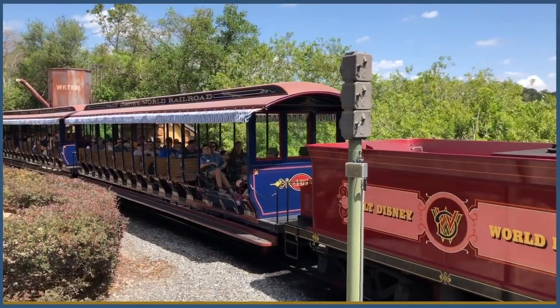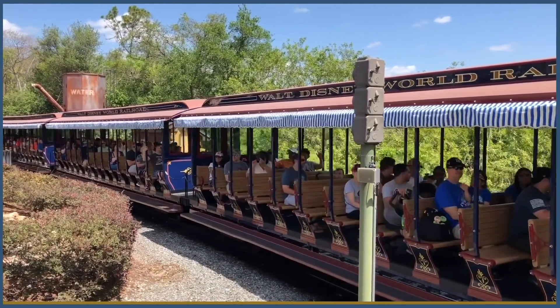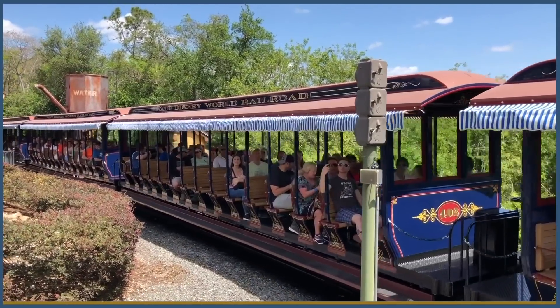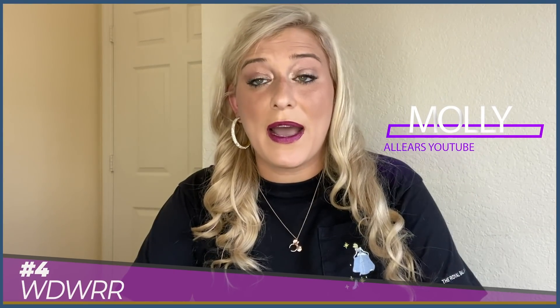Each of the four locomotives pulls a set of five passenger cars with seating capacity for 75 passengers per car, for a total of 375 passengers per train — that's 15 more people than a monorail holds at capacity. When I worked at Walt Disney World, I had the opportunity to give the Magic Behind Our Steam Trains tour, which included spending a day with the conductors and engineers actually operating the steam trains. Hands down, one of the coolest things I've ever done is literally operate a hundred-year-old steam engine around the Magic Kingdom.